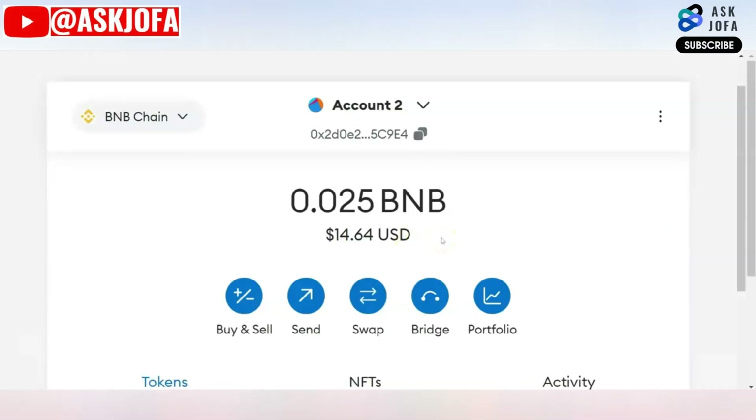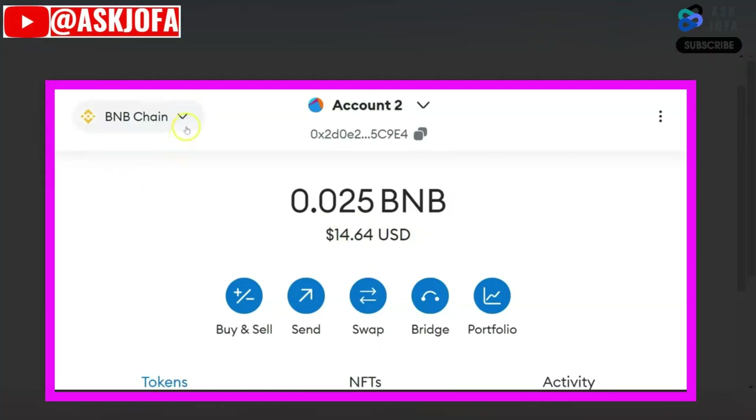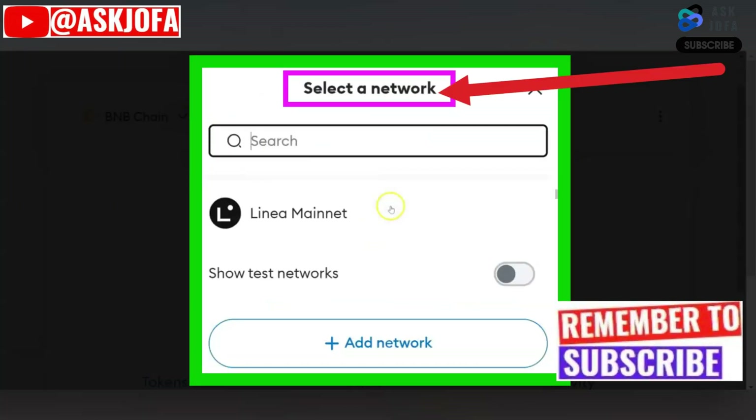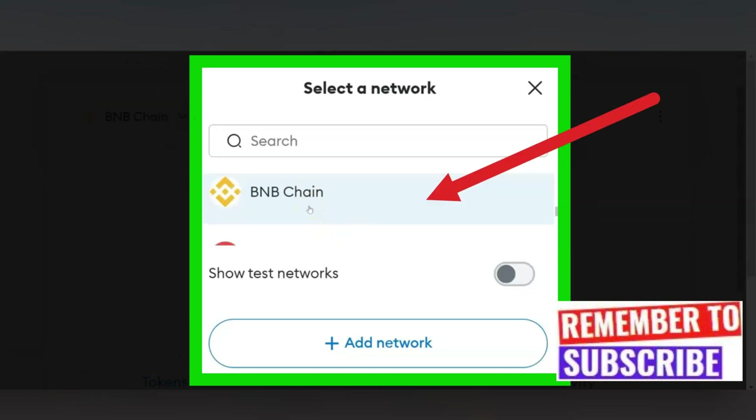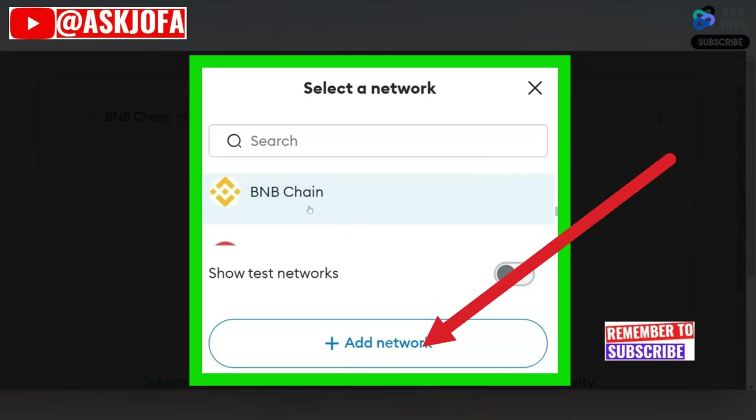Once you have enough cryptos on MetaMask, you also need to decide your network — that is the network with which you are going to do the transfer, as that will determine the fee you pay. Since you are transferring cryptos from MetaMask to Binance, it makes sense to use the Binance network. You can change your network and select from different available networks. For the purpose of this video, I'll be using BNB Chain, which is the Binance network.